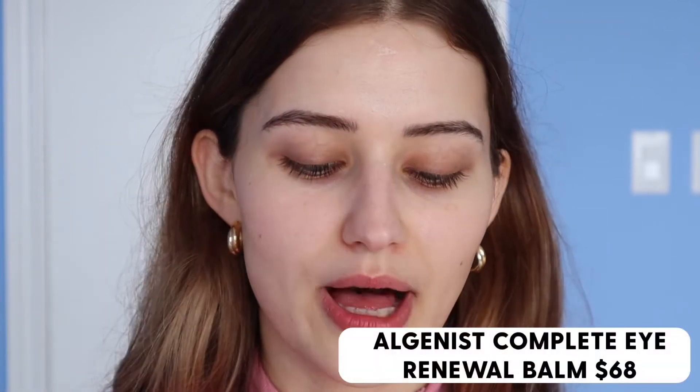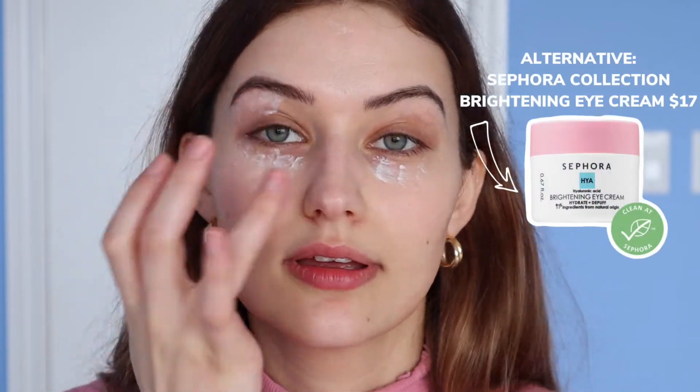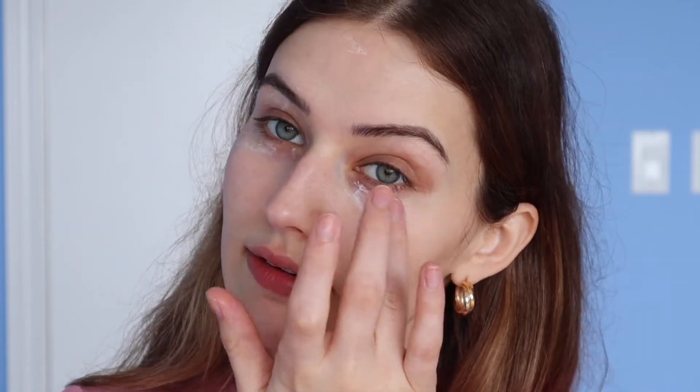Now I go in with my eye cream — the Algenist Complete Eye Renewal Balm. It has fantastic ingredients, is very lightweight but very hydrating. I really pack it on, going all around the lid, into my smile lines, and my expression lines. Technically you're supposed to use a rice-grain amount — I know that — but I haven't noticed any adverse effects or puffiness from doing it this way.